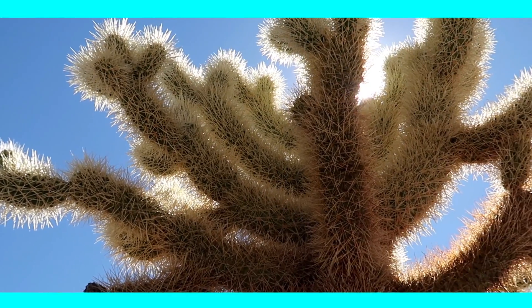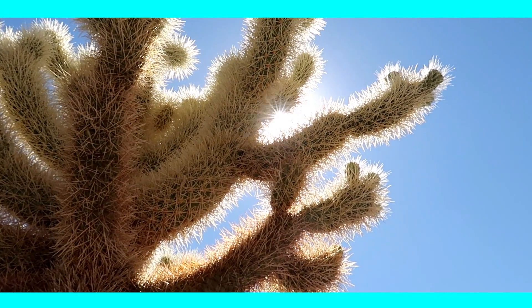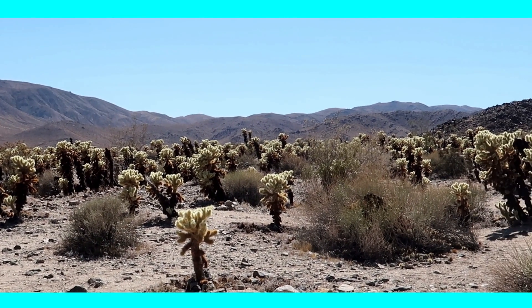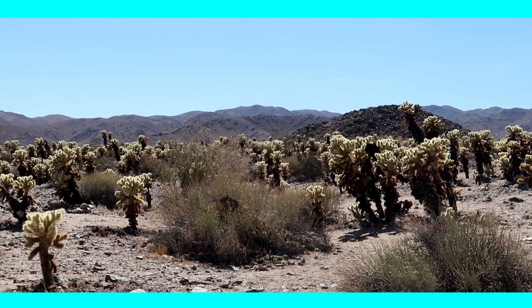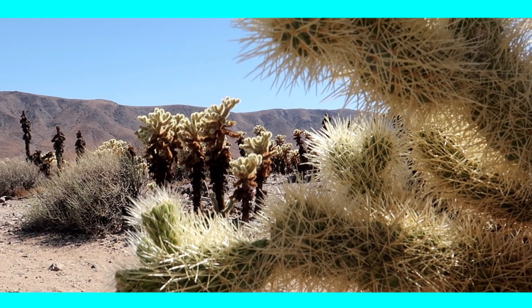The Cholla Cactus is easily recognized by its light green stems. Just a quick reminder — it is a cactus, so it will prick you and leave many little needles in your skin if you accidentally touch it when you make a picture. Which of course is a tip not at all from our own experience. Well, anyway.